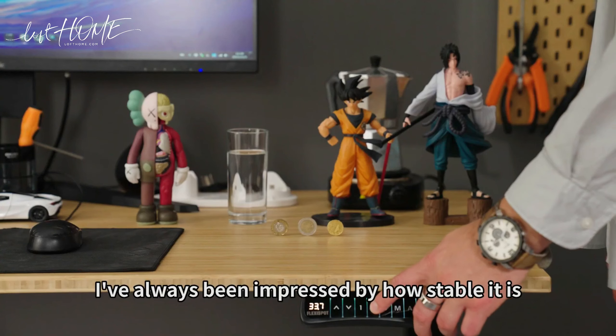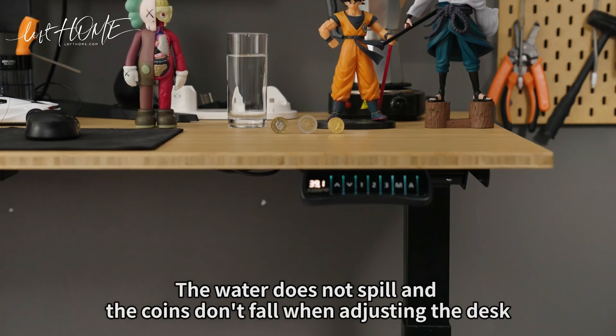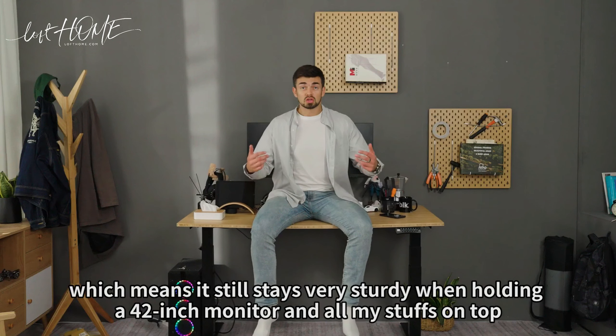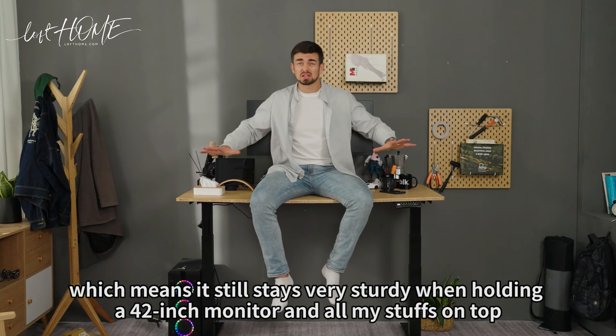I've always been impressed by how stable this table is. The water doesn't even spill and the coins don't fall when adjusting the desk. The table can hold up to 275 pounds, which means it stays very sturdy when I put my 42-inch monitor and all my stuff on top.